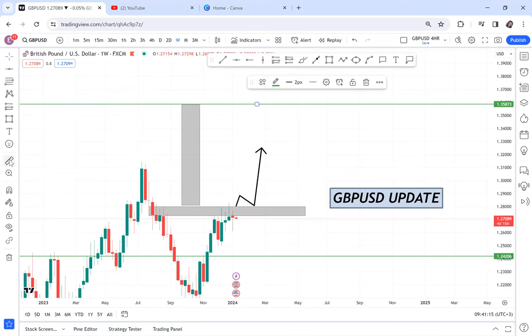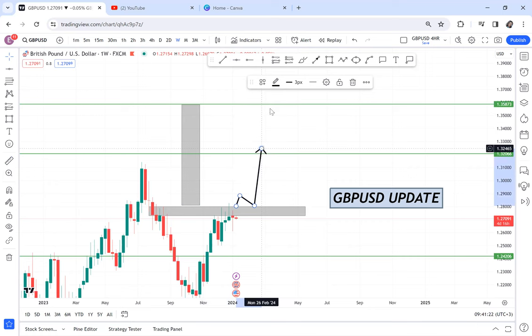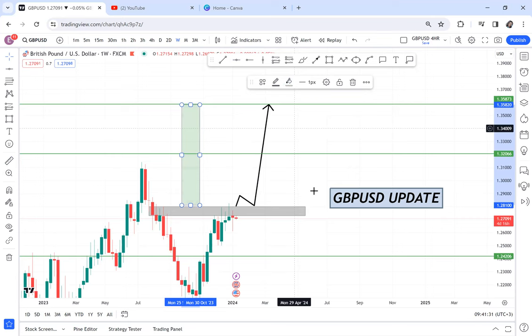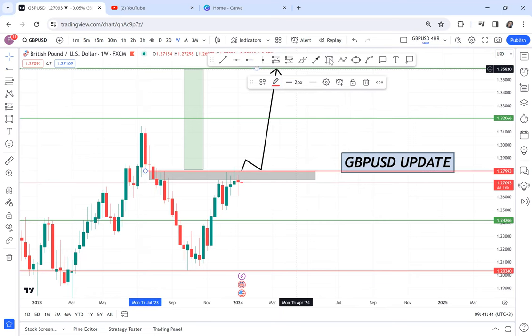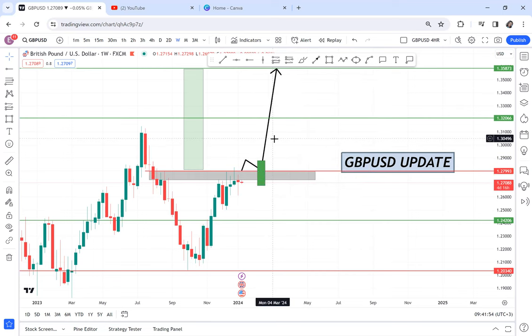To determine whether GBP/USD will buy or sell, we watch for a breakout. For the buyers to confirm a buy, they have to break this key resistance level. There's no justification to call it a buy unless you can show me proof that buyers have broken out. If that proof exists and buyers have broken out, we will stop selling and look for buy opportunities.